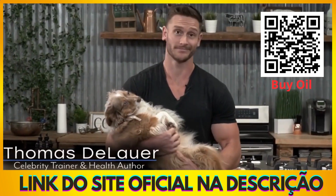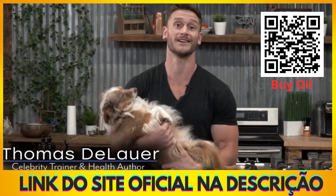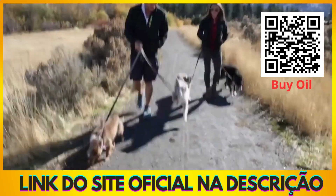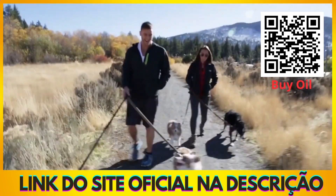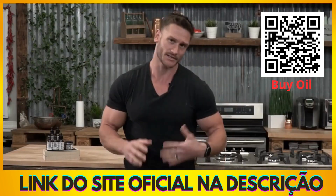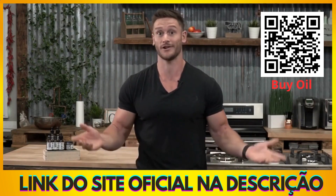We all care about our pets. Some of us even care more about our pet's health than our own health. The reality is we really want to make sure that they live a pain-free life. We want to make sure they live for a long time. So in this video I want to talk about some interesting ways that CBD is starting to help out the life of our furry friends.